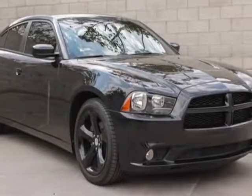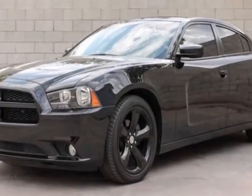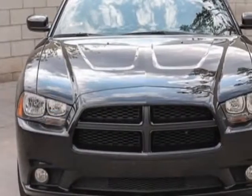Look at this 2012 Dodge Charger. Carfax has certified this Charger as having one owner. This Charger has just under 22,000 miles.